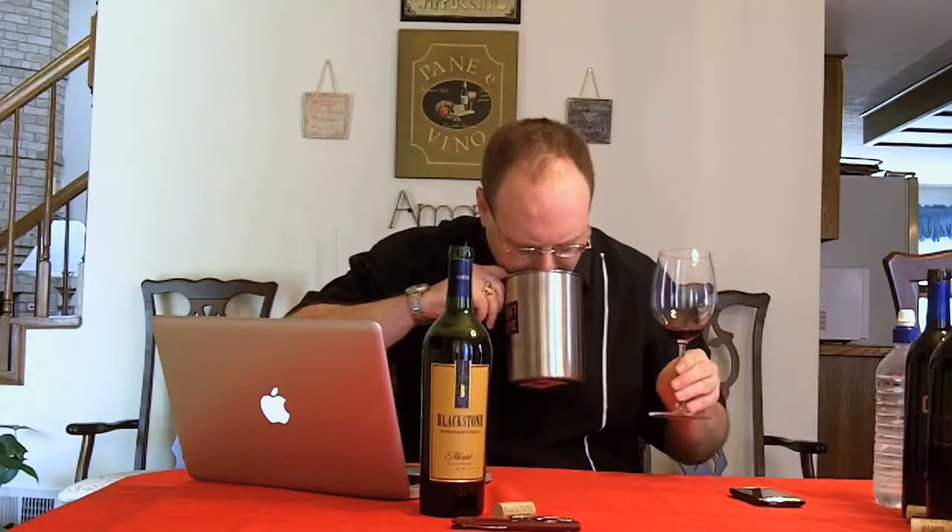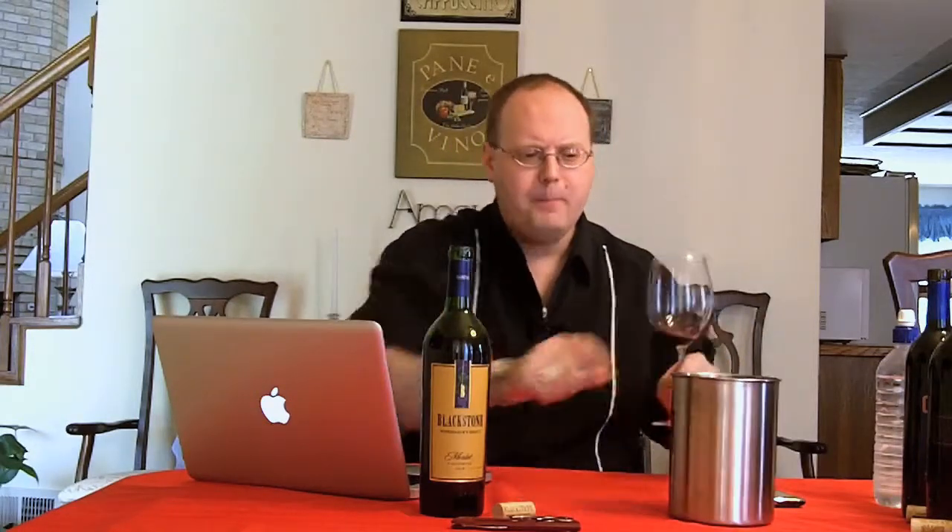Rating. I like it. Is it super, super great? No. But for what it is, I'm going to say 86. Again, 86 is not a bad score. Yeah, 86 — I like it a lot. It's pretty good.